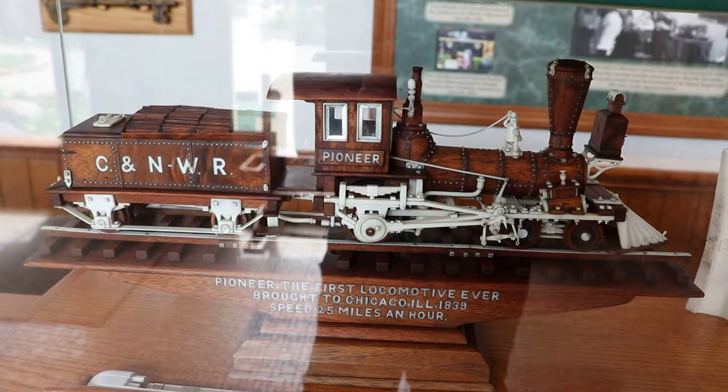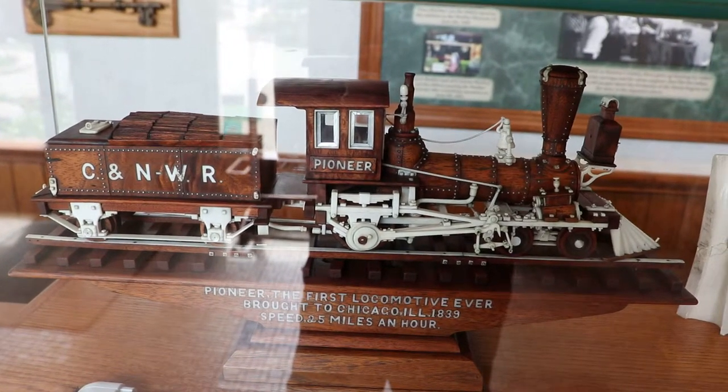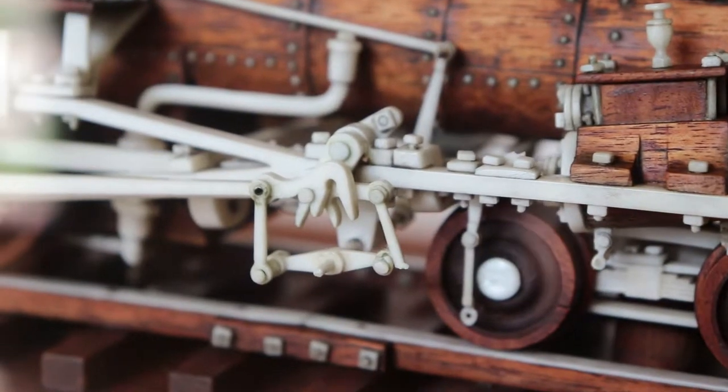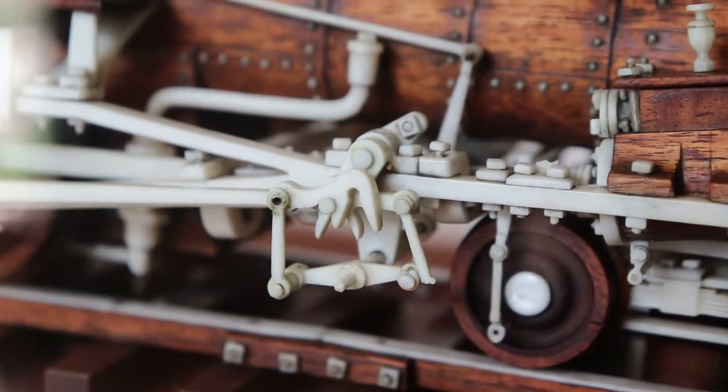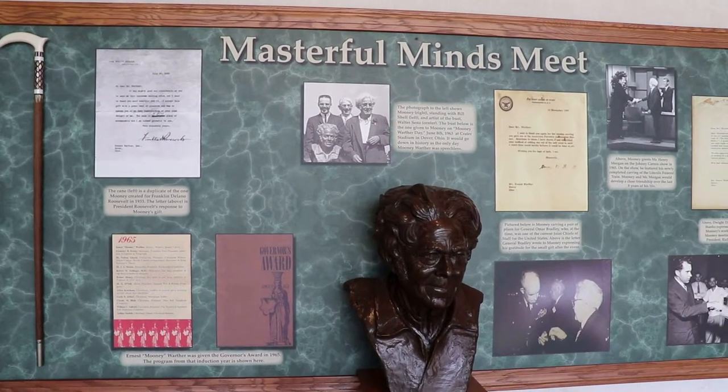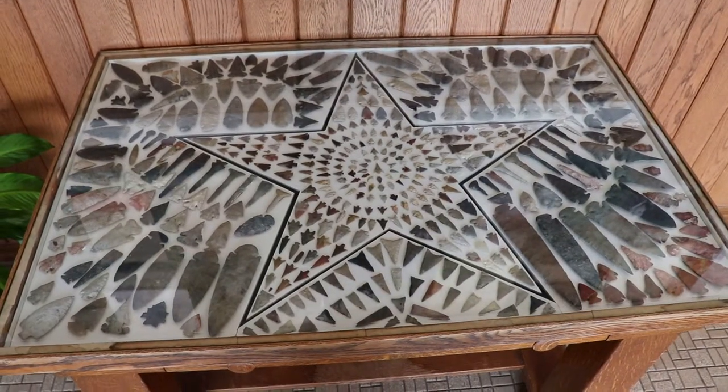Ernest Warther was born here in Dover in 1885 to Swiss immigrant parents. He grew up taking neighbors' cows to the pasture and bringing them into town for milking every evening to earn money for him and his widowed mother. He would go to school on the days the weather was bad and eventually completed a second grade education.